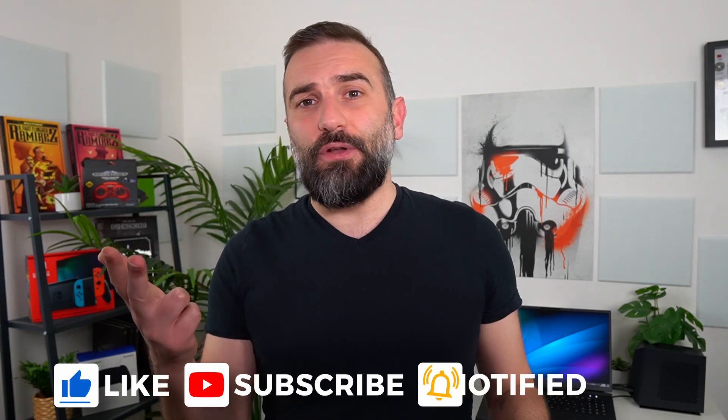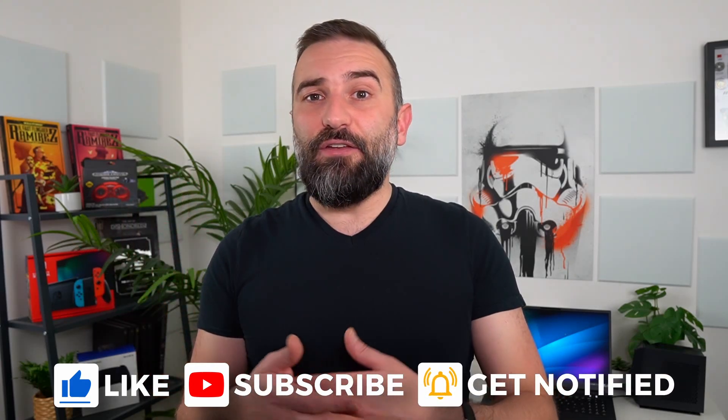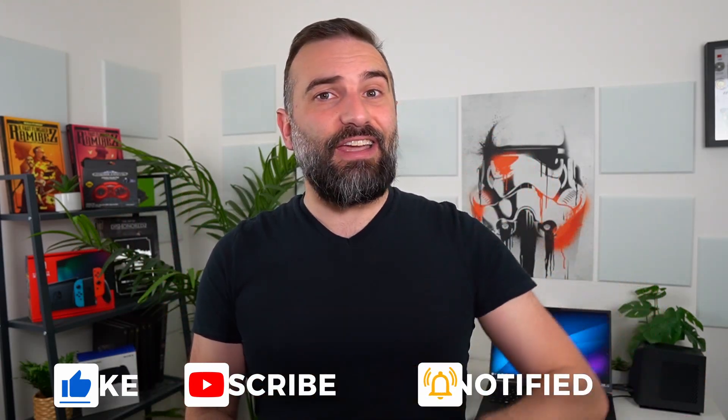Thanks everyone for watching the video. I hope you enjoyed it. If you did, don't hesitate to like, subscribe, turn on notifications, write a comment. And if you didn't like it, you can also dislike it and tell me why in the comments. And as always, if you really enjoyed the channel, all the links to support me are in the description below — PayPal, Superthanks, Patreon, YouTube memberships — you decide. Thanks everyone, and I guess I'll see you in the next one. Bye!